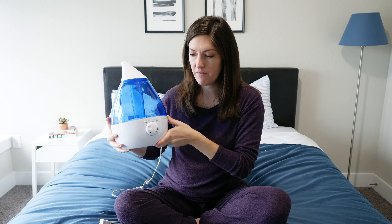At the end of this video, comment below and tell me if you think that the Crane humidifier is going to be a good fit in your room. Let's talk more about the specifics of this humidifier. This is the Crane Ultrasonic Cool Mist Humidifier.